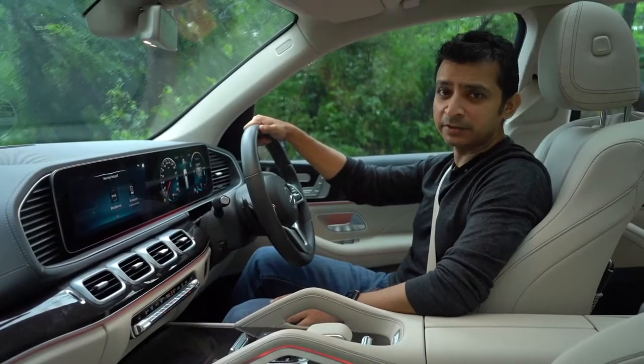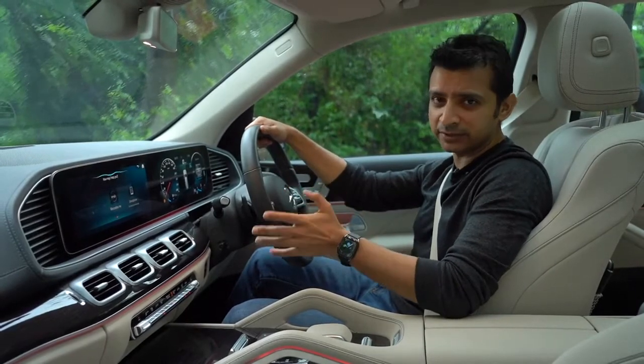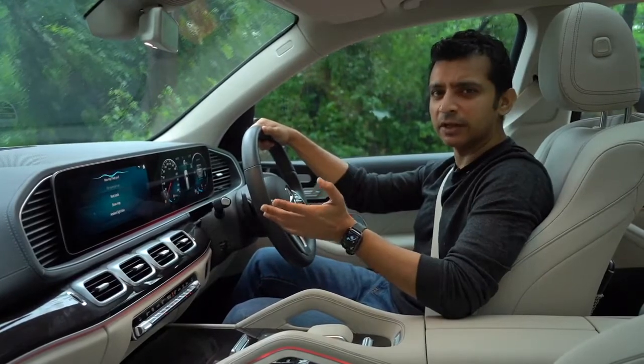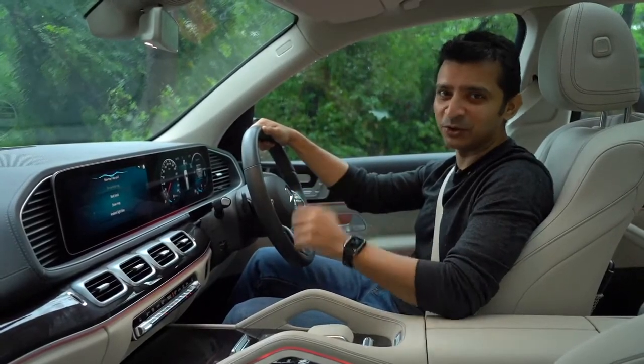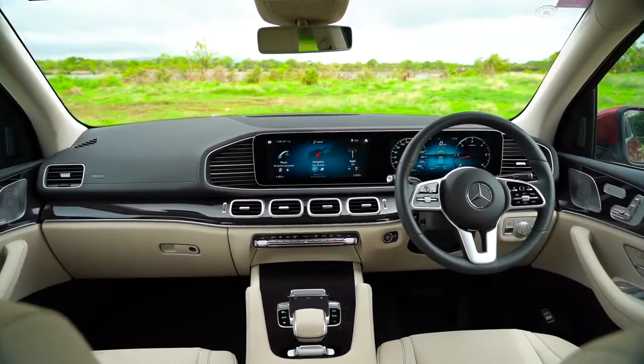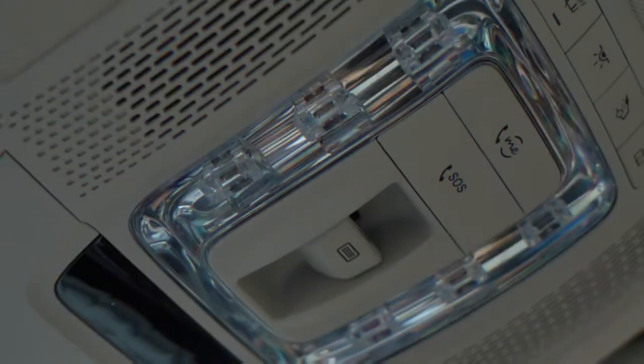The Mercedes me experience doesn't have to stop when you enter the car. In fact, this is where the MBUX, or the Mercedes-Benz User Experience, takes over, and it sort of works like a virtual assistant who's always got your back. With the Mercedes me account, MBUX becomes even more powerful, allowing you to activate services like SOS.